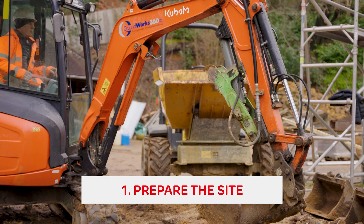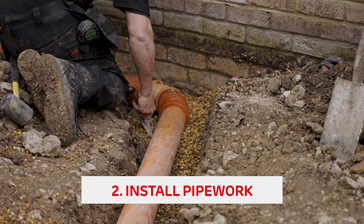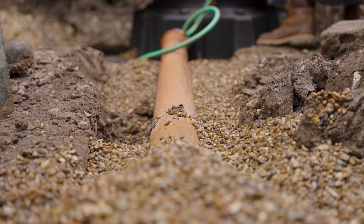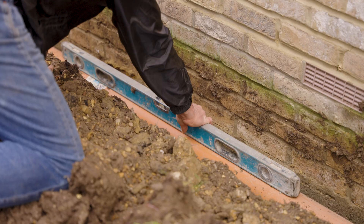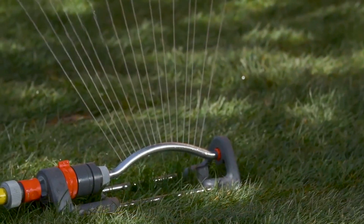Prepare the site and ensure any excavation work is done. Then install all the underground pipework leading from your gutters and downpipes. Place the storage tank in the excavation and connect all the relevant incoming pipework to the tank. Set up the filter and the pump package that came with your system. Finally, connect any pipework going back into the property and test the system to ensure it's all working correctly.